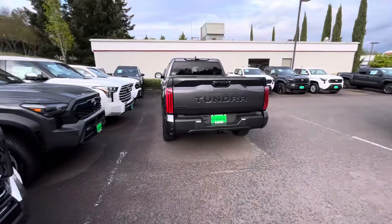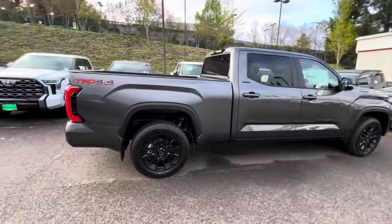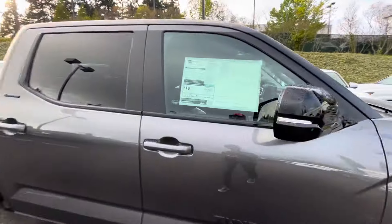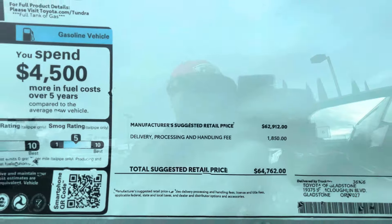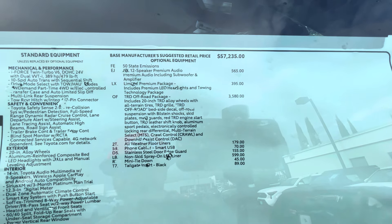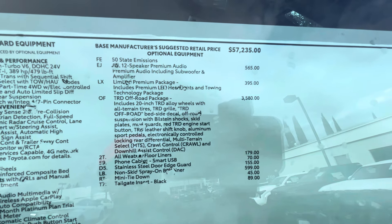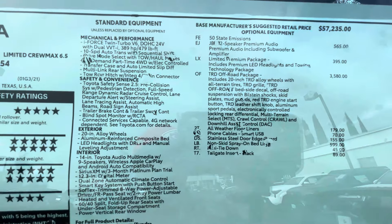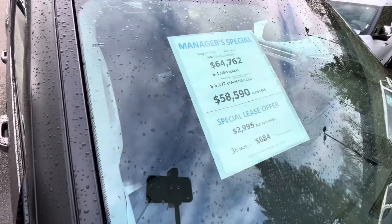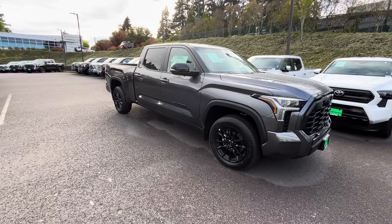And that's going to do it — let me show you one more right here. This is an off-road Tundra in a six-foot bed, gas-powered. It retailed for $64,000 with lots of options. You've got the Limited Premium package for $395 and the TRD Off-Road package for $3,500 — a couple of packages plus other add-ons. They gave you about $6,200 off on this one — $6,200 dollars off.